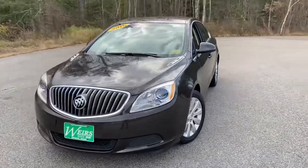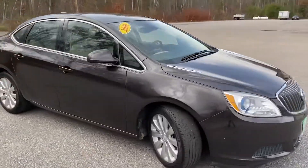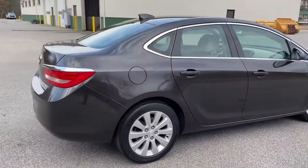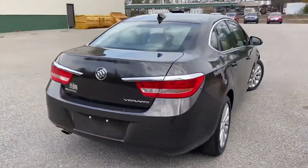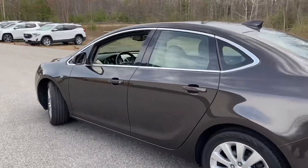Good morning here at Weir's Buick GMC Route 1 in Arundel, Maine. Just doing a quick walk around video of this 2016 Buick Verano that we have here on the lot. It is still available. It's got a little over 13,000 miles on it and it is finished in this very nice brown metallic paint.